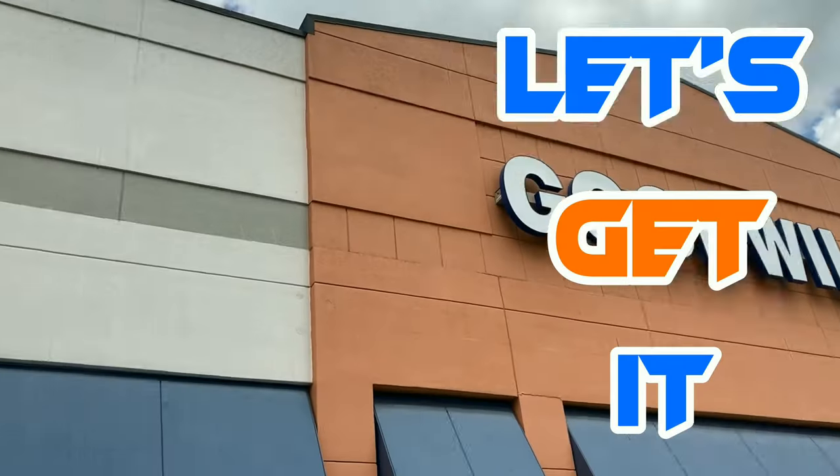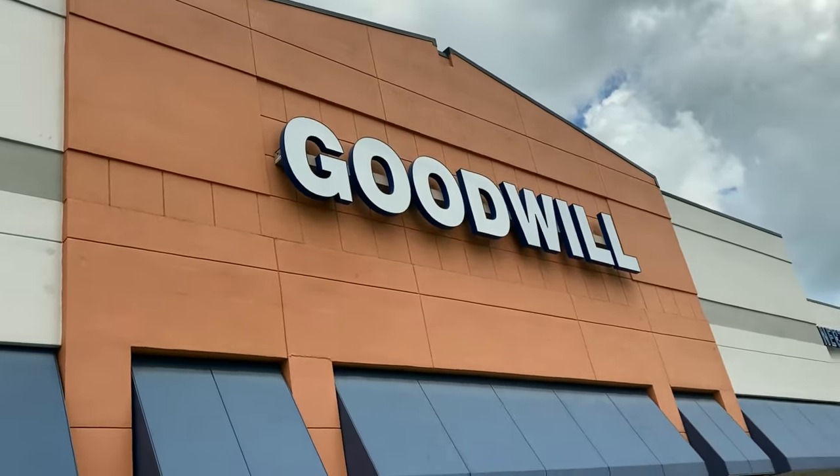What's up y'all, it's your boy Notnub. I had to step out of the house and go to an area that's pretty dense with Walmarts and Goodwills. It's late September, I could use another crazy score — let's get it.